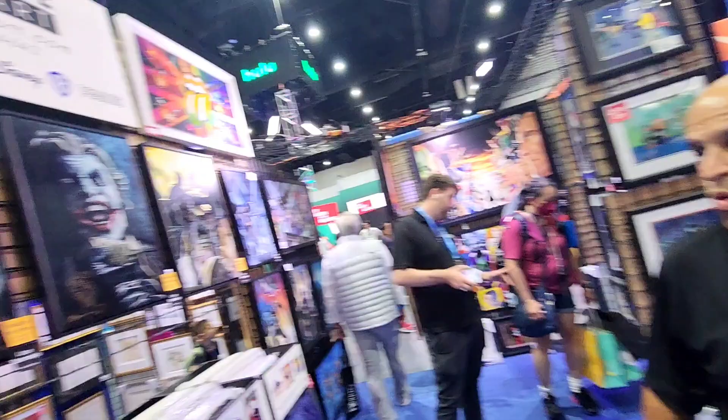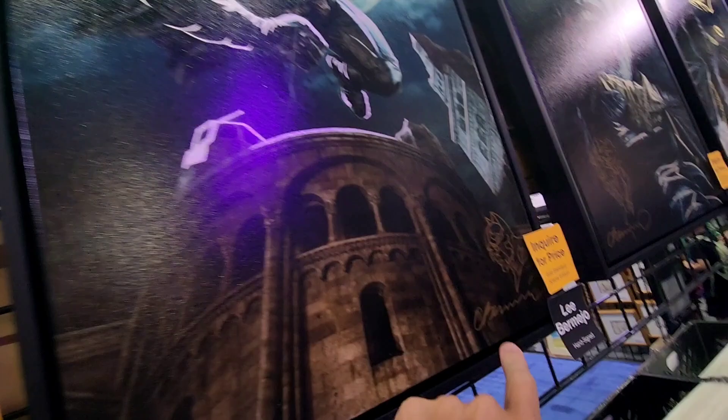We also have a couple more up here. We've got the Batman — very much like the Prime 1 statue, as Charles mentioned. Again, all remarked by Lee Bermejo, which is awesome.